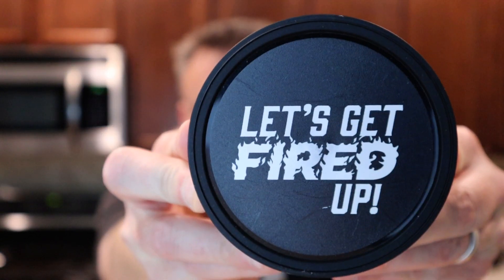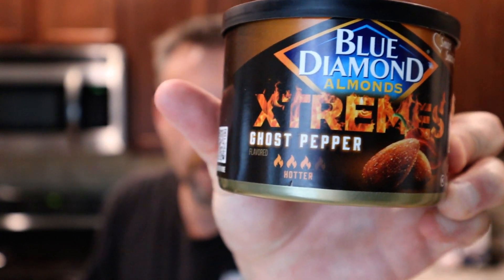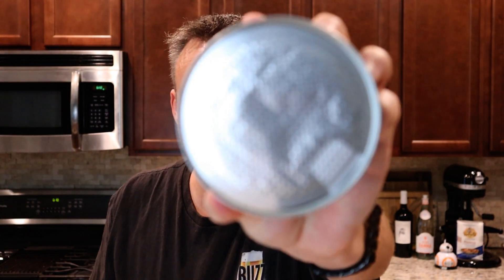And it's time to get fired up. What do I have here? Blue Diamond extreme ghost pepper. I think they also have a Carolina Reaper one, but I wasn't able to find that. Open it up — it's still sealed. I haven't tried these yet, so I wanted to get a true reaction real time with all of you. It smells like a barbecue almond, but this definitely smells different. I don't want to get too close — I don't want to inhale this and burn up my nose or my eyes. This has a smell like it's spicy. Let's try one.